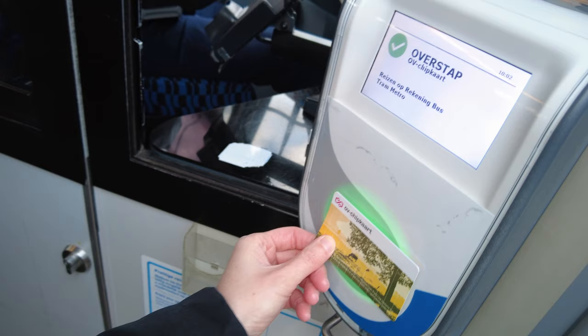When you board the tram you need to tap in with your ticket, and when you leave you need to tap out. You'll see the words 'in' and 'out' on the ticket reader. These machines can be a little temperamental, so if one doesn't work just try another. Sometimes you might accidentally double tap, so always make sure as you leave it says 'out'.